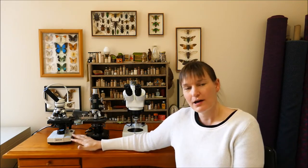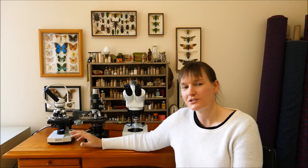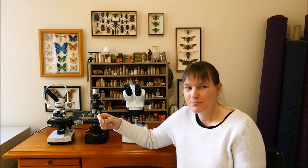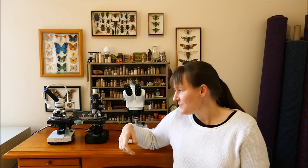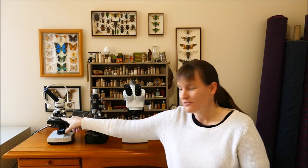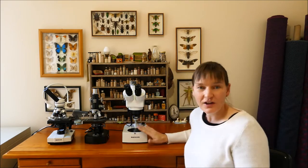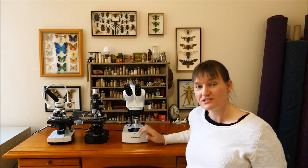Once I had these for a little while, I started thinking about the fact that I'd actually kind of like one that could see bigger objects — things that I could put a rock under, or put a beetle under and have a look at what they look like. You can't do that on here because there's not very much room between the stage and the lenses. And that's why I ended up getting this microscope here, which is a stereo microscope.